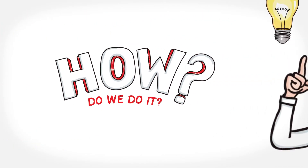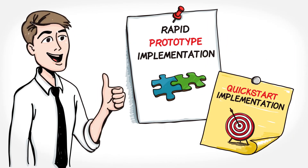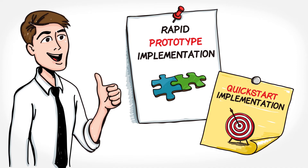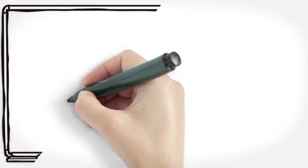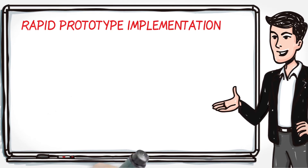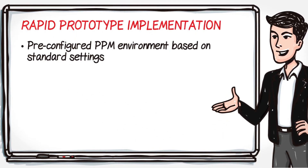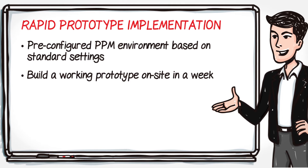How do we do it? Simple. We offer two packages that can fast-track your organization to effective project and portfolio management. Our Rapid Prototype Implementation is our fastest implementation package. It includes everything from a pre-configured PPM environment based on the standard settings that we see across 90% of our clients. We spend a week on-site and build a working prototype that incorporates specific client requirements.